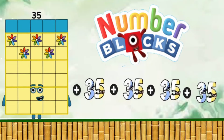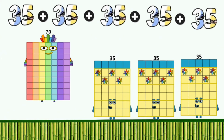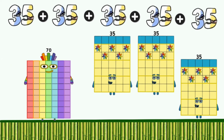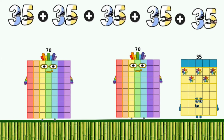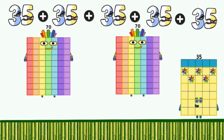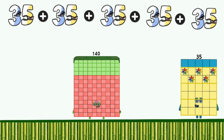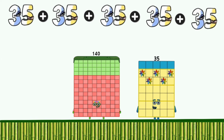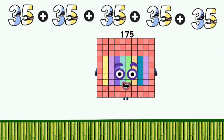Number blocks: 35 plus 35, 4 times. 35 plus 35 equals 70. 35 plus 35 equals 70. 70 plus 70 equals 140. 140 plus 35 equals 175.